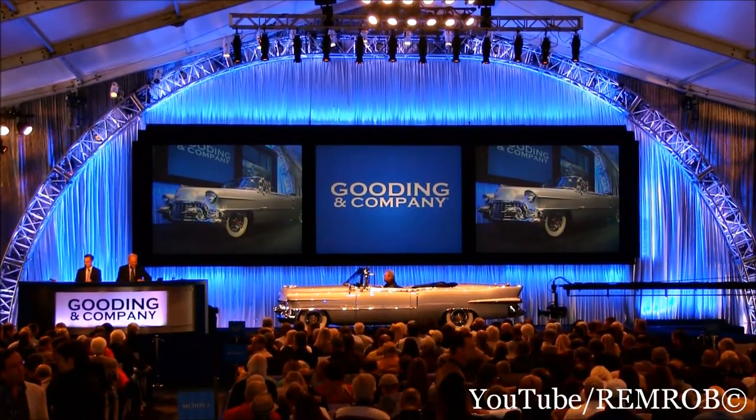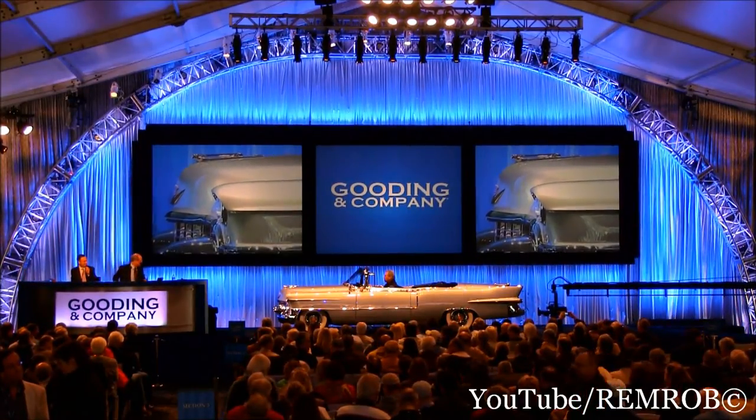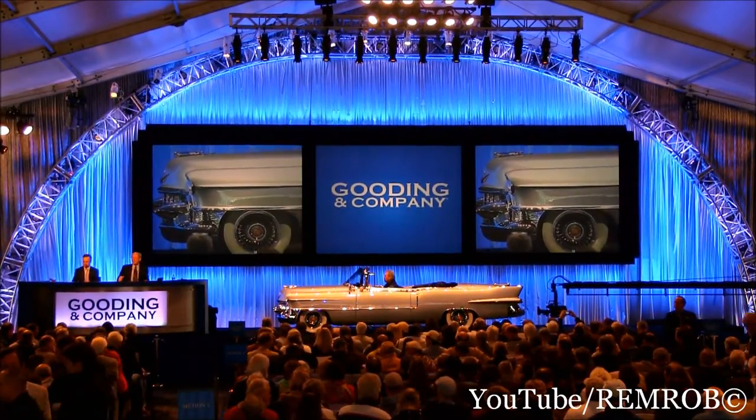I like the expression, David — some cars have chrome, others have a lot of chrome. Then there's the Eldorado. I think this is splendid.